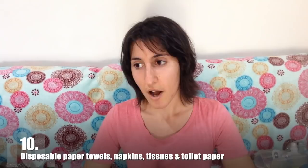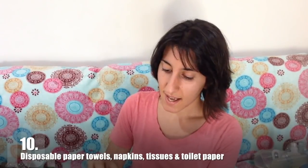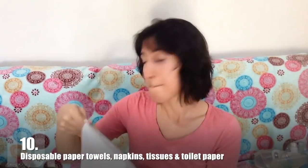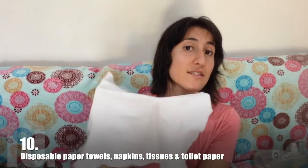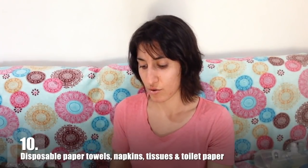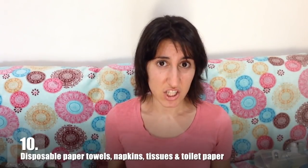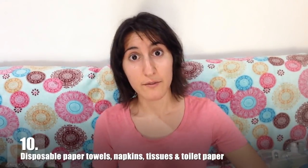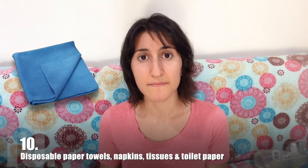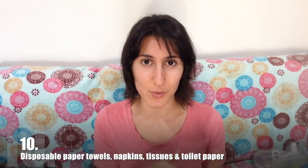Aside from that, a reusable option for tissues would be something like a hanky. I would recommend the brand My Hanky because it's the softest one I've found so far. It's really amazing on your nose and it doesn't cause the irritation that normal bleached tissues do. An alternative for paper towels could be a microfiber cloth — the sort of thing we use in our kitchen, which you can also use instead of a sponge to wash your dishes with.